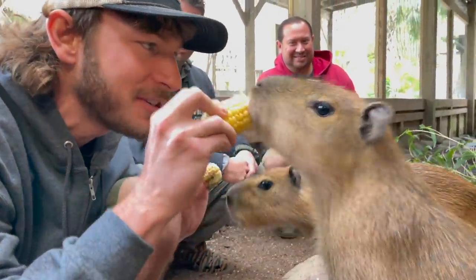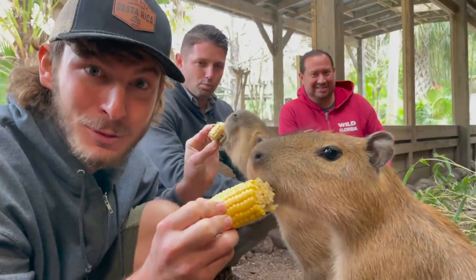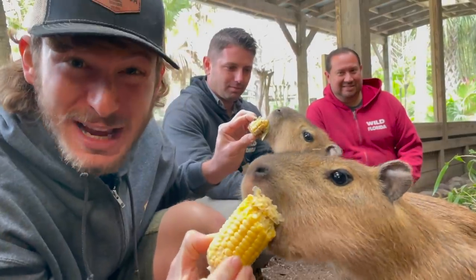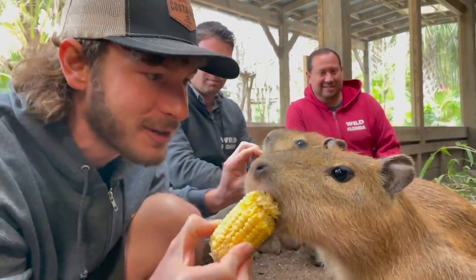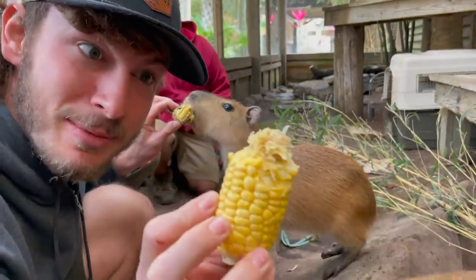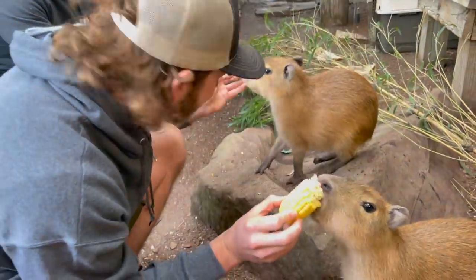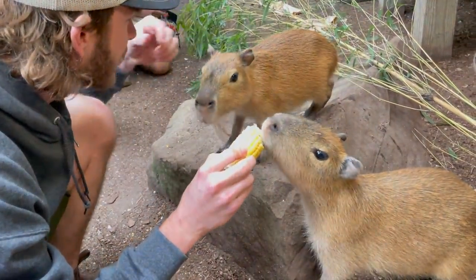You guys can do this at Wild Florida on a private tour — isn't this insane? You can feed the world's biggest rodent, interact with porcupines, get close to critically endangered lemurs, and see some of the biggest crocodiles and alligators around. Look at what they do even to the cob — I gotta watch my fingers! I'm not gonna lose a fingertip to a crocodile — it's gonna be to a big rat!